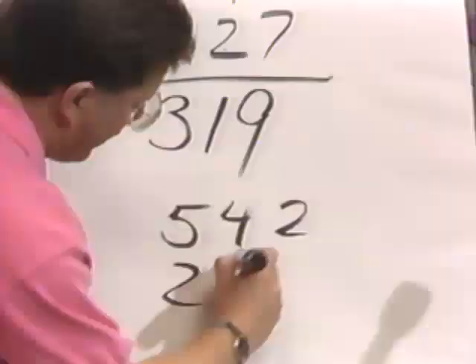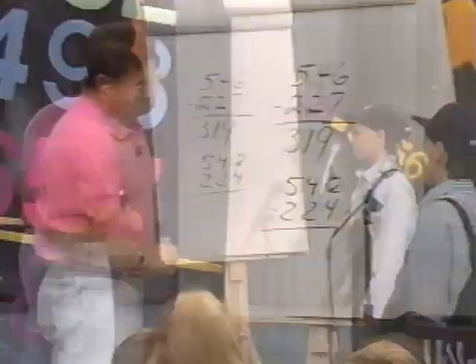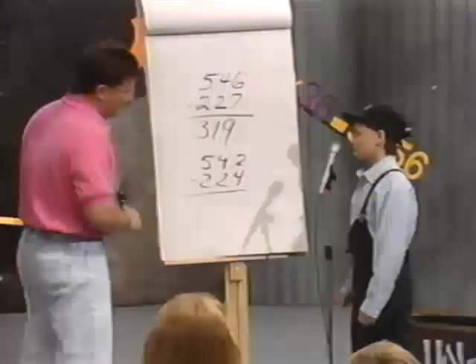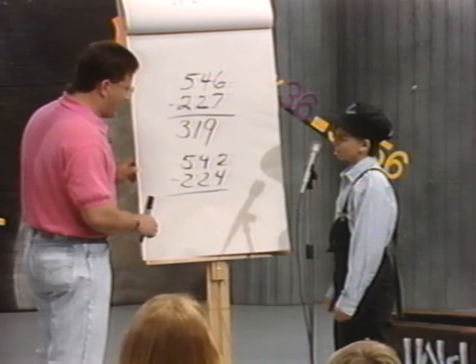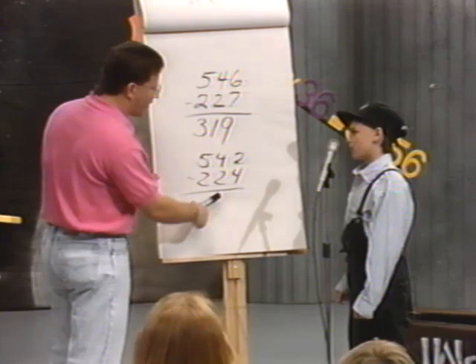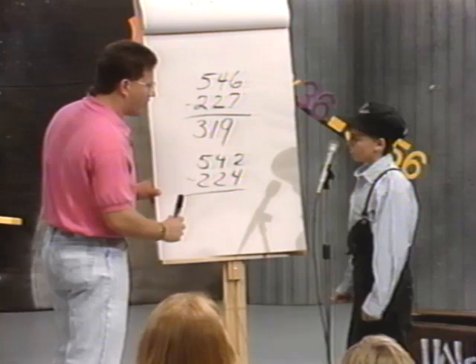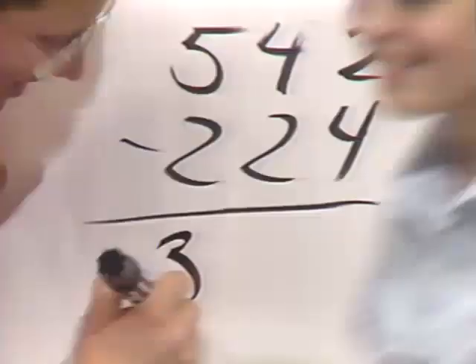Who could do this? 542 minus 224. Come on up. What do we do first? 500 minus 200 equals 300. 300. And now what? 40 minus 20 equals 20. So how much do you have so far? 320. Now what do you see? 2 over 4 — this is bigger, so we're going to have to borrow from that 320. How much do you have left? 310. And now what's 12 minus 4? 318. Okay, that was the answer. Way to go.